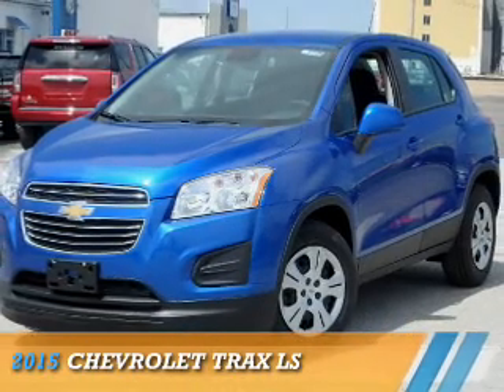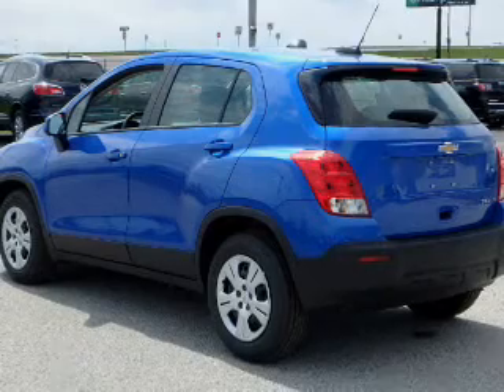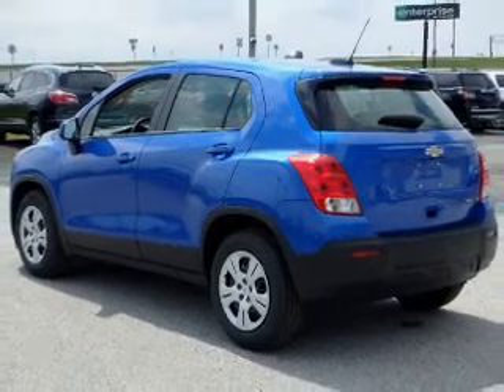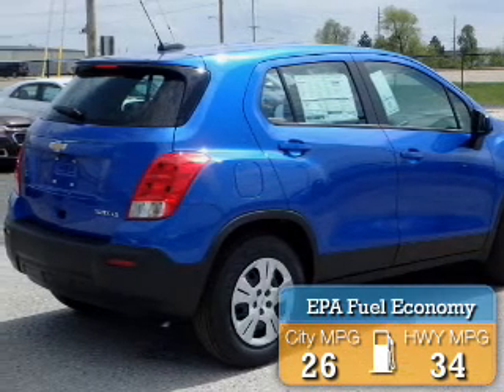This could be the vehicle you're looking for. It's powered by a 1.4 liter four-cylinder engine and a six-speed automatic transmission. Great fuel efficiency saves you money by requiring fewer trips to the gas station.